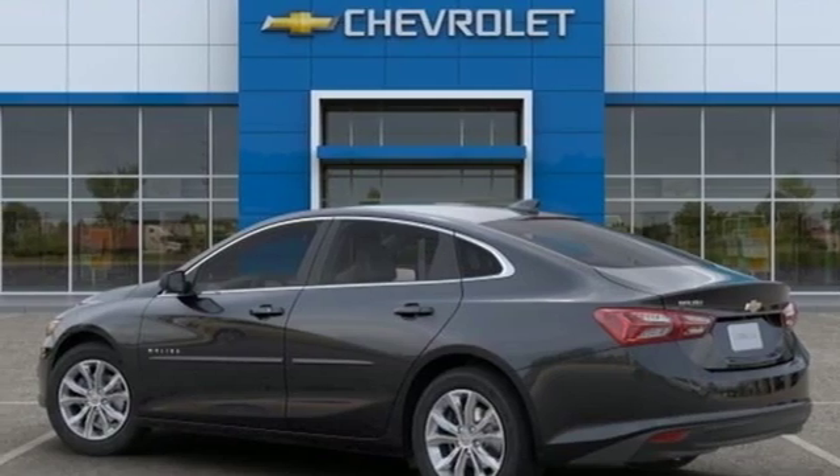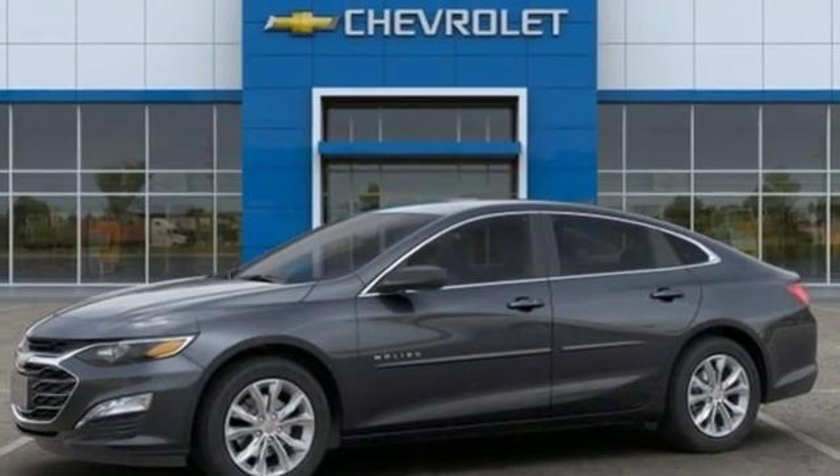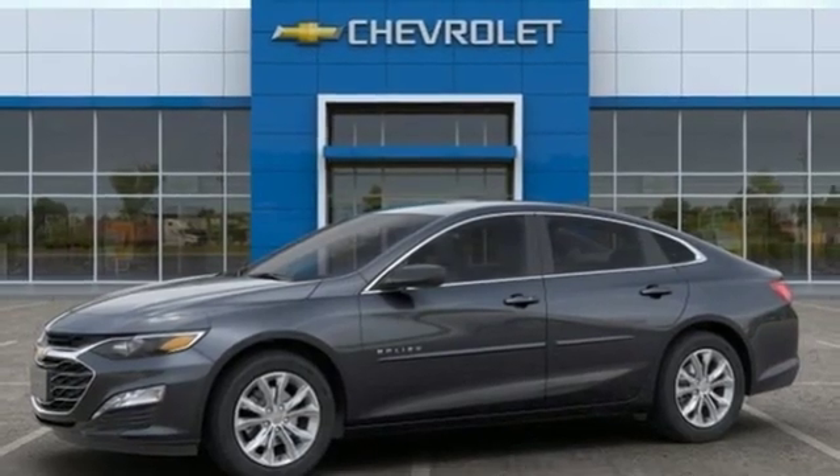Gas pressurized shocks and continuously variable automatic transmission. Hurry in today for a test drive.